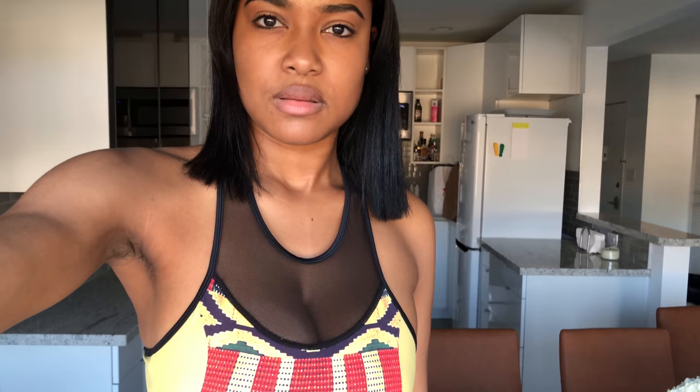Sometimes when you have bigger breasts you feel like you can't fully do the exercise because you think your breasts are going somewhere — you won't feel that if you're D, double D, or below. Now this is a close-up view of the bra so you can see the details: the yellow, black, red, and green Kente print, the soft mesh on the neckline which is very comfortable and doesn't irritate your skin, and the camo print band with the reflective silver logo.